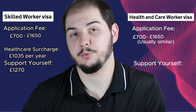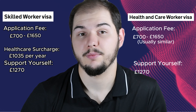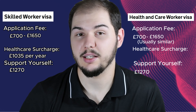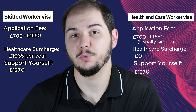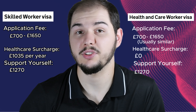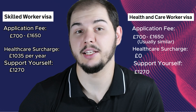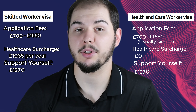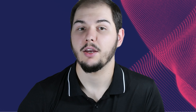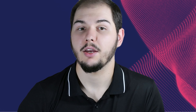Now, let's look at the health and care worker visa. For this visa, you'll have to pay the application fee, but the exact amount will be communicated to you when you apply. Just like the skilled worker visa, you'll also need to show that you can support yourself with at least 1,270 pounds available upon arrival. Here's a key difference — the healthcare surcharge. If you're applying for the health and care worker visa, you won't need to pay this at all. It's a whopping zero pounds. But for the skilled worker visa, you'll need to pay that 1,035 pounds per year. To sum it up, while both visas require you to show that you can support yourself, the health and care worker visa has the added benefit of a zero pound healthcare surcharge compared to the 1,035 pounds per year for the skilled worker visa.